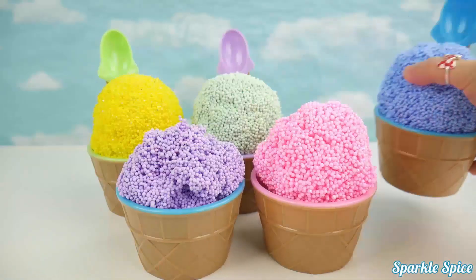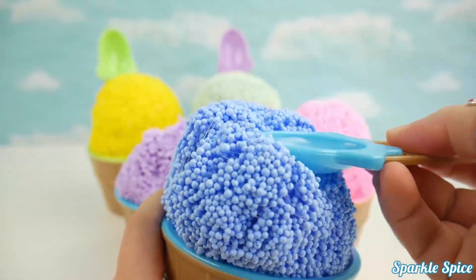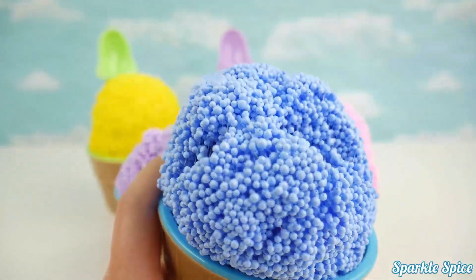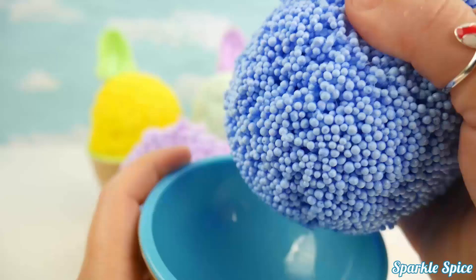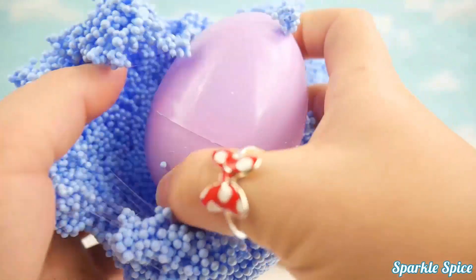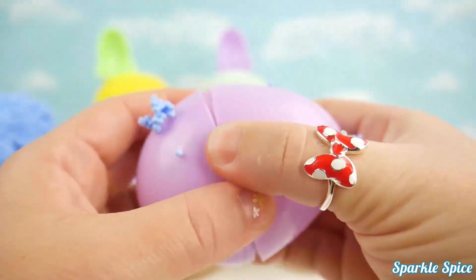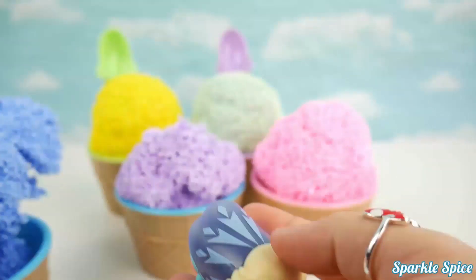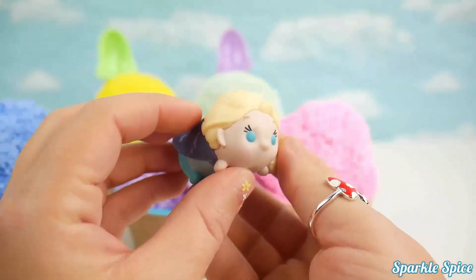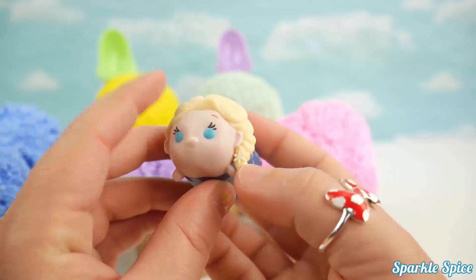Blue foam. Big bite. Here's what's inside — it's Queen Elsa Tsum Tsum. She has a snowflake in her hair.